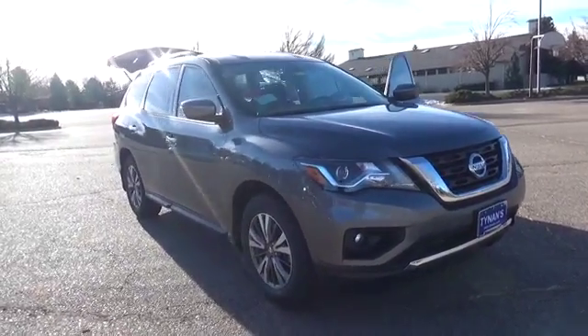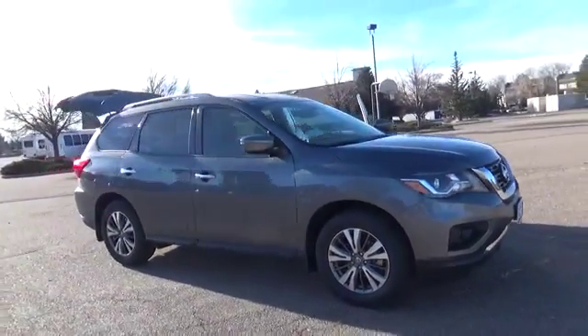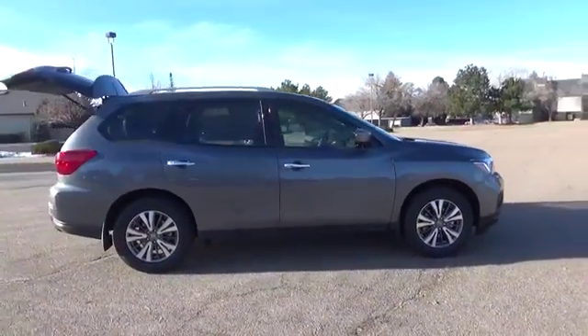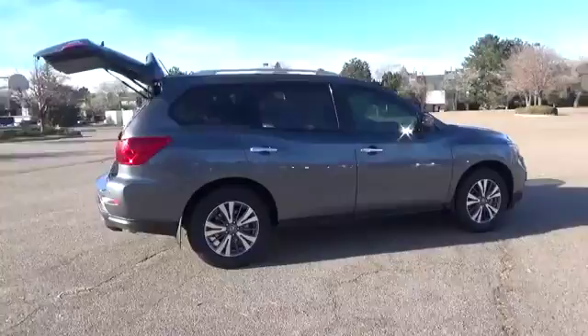The 2017 Nissan Pathfinder is powered by an impressive 3.5 liter V6 engine with 284 horsepower, so you can feel confident cruising the highway.